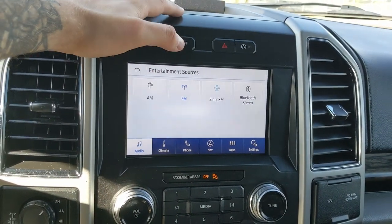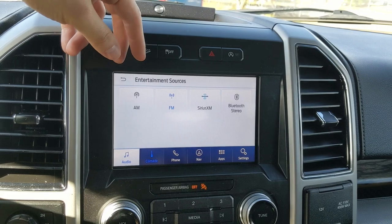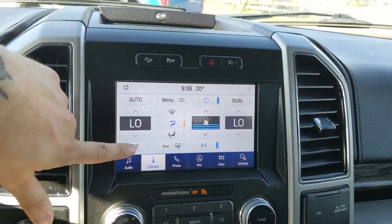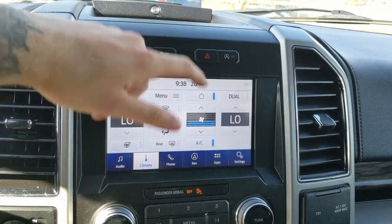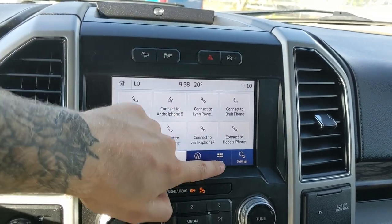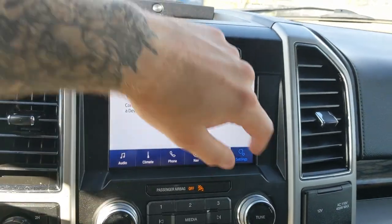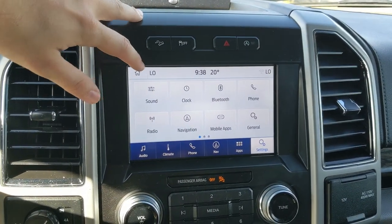Moving on to the infotainment screen, which is radio, Sirius, and Bluetooth-capable. You have your digital climate controls with dual-zone front climate and a heated steering wheel, Bluetooth phone controls, navigation so you hopefully won't get lost, whatever apps you may have installed, and settings for your screen and other features around your vehicle.